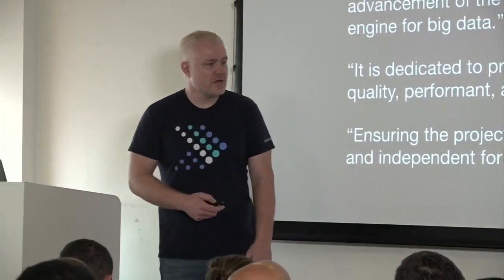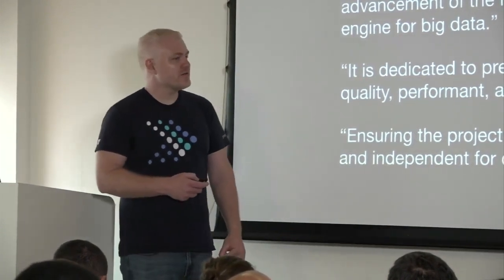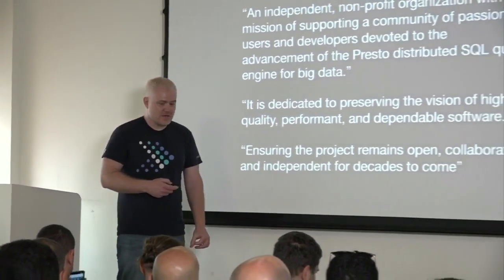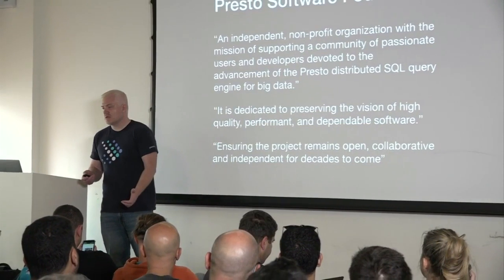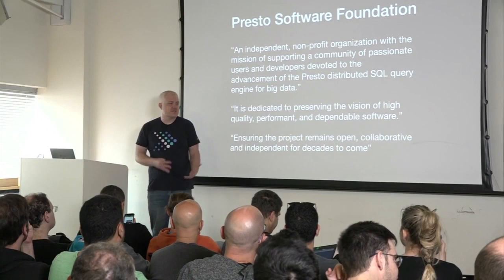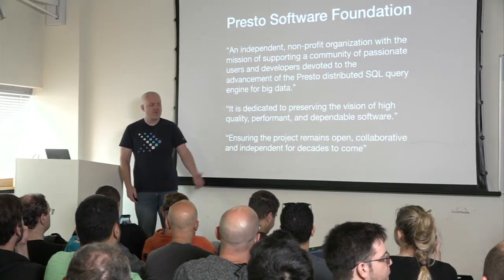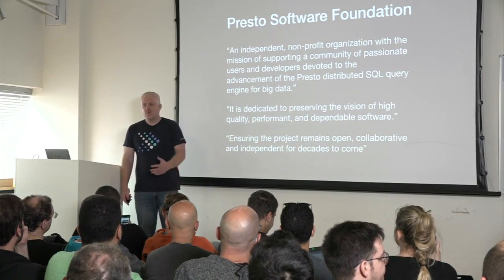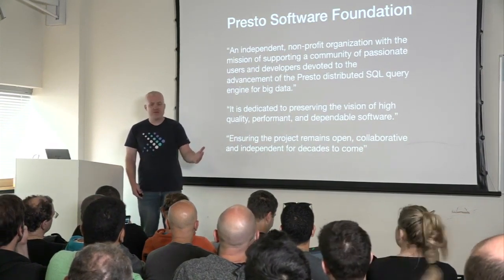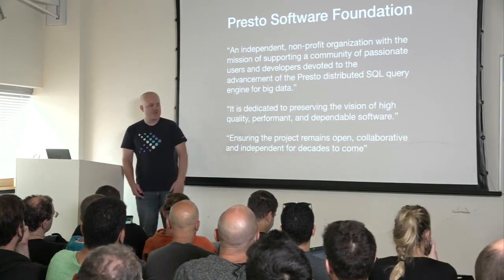We launched the new Presto Software Foundation on January 31st of this year. We wanted to create a foundation that preserved what made Presto really successful over the first six years. From day one when we started Presto, we wanted it to be open source. You can actually go into the Git repo and look at the first commit — myself and Martine sitting at a desk at Facebook.